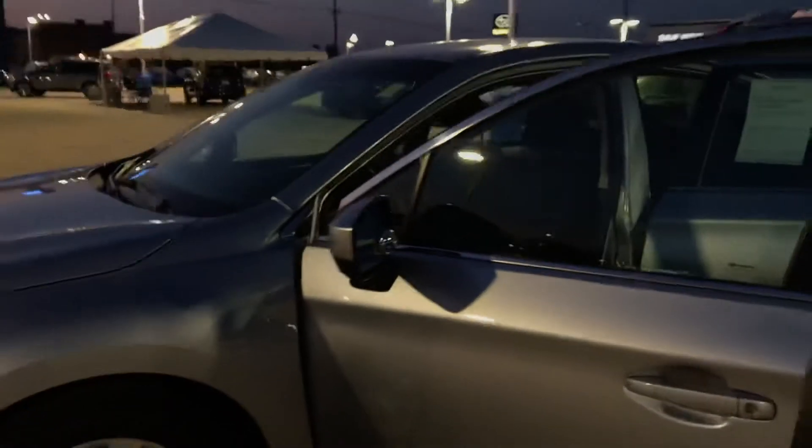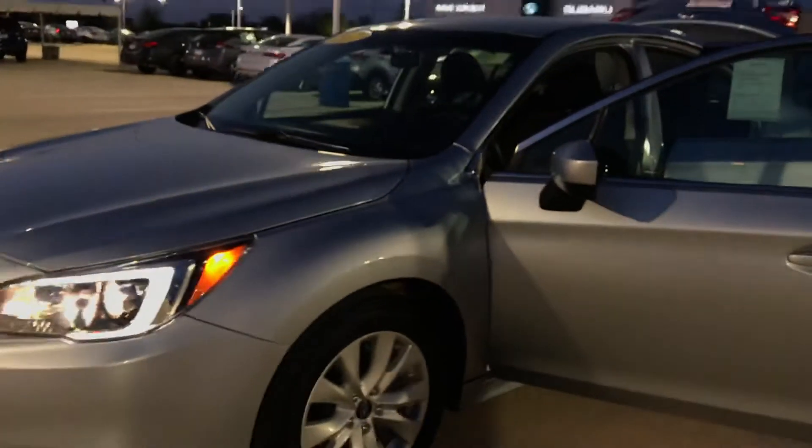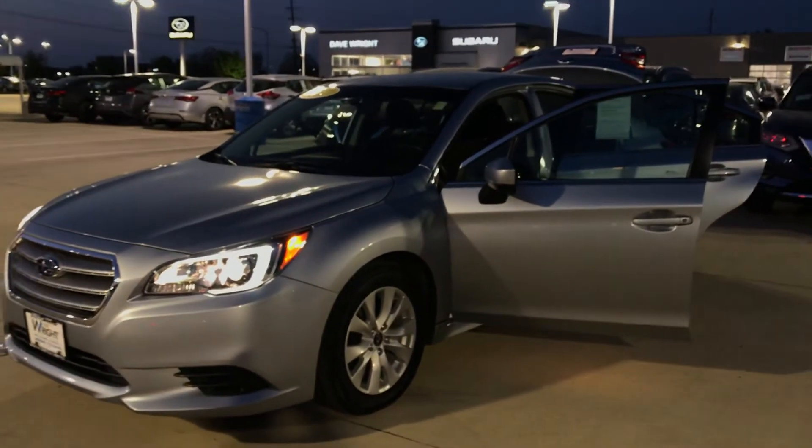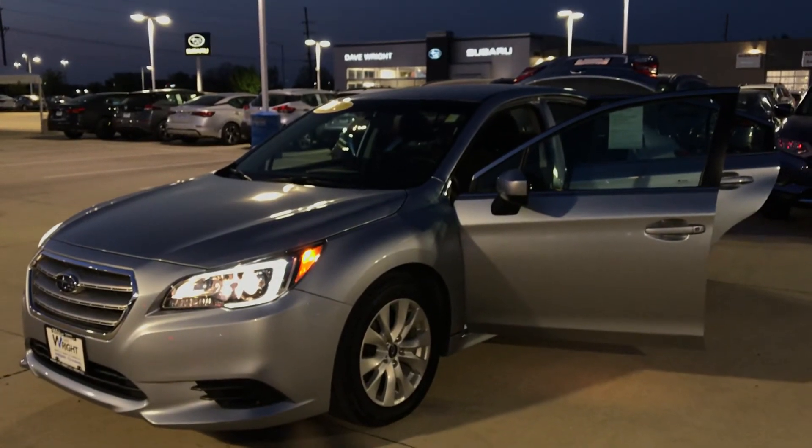Coming around here, just giving you one more shot of it. I'd like to see you come in and take this one for a spin. If this fits your needs, we can definitely make it affordable for you. It's Nikki — my number is 319-343-3789.